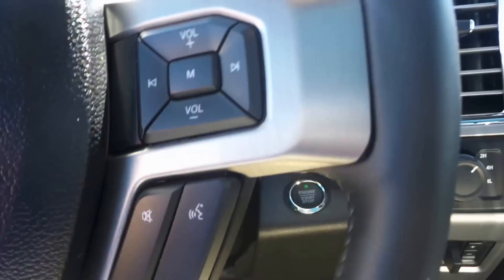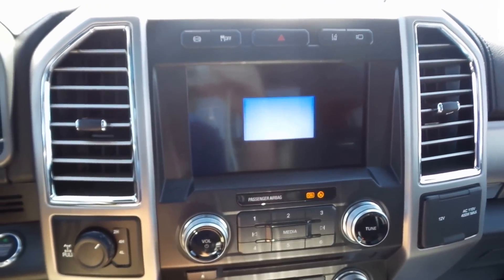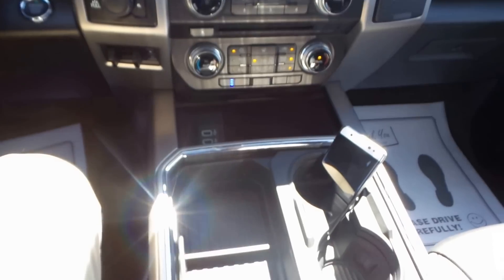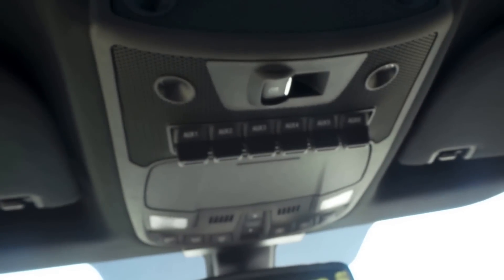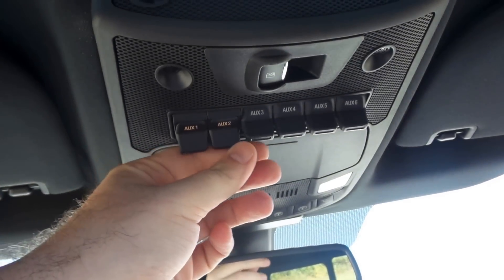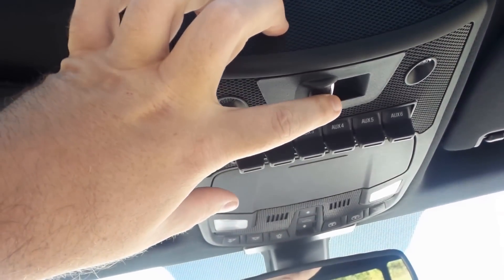Over here, you've got your push button start. As you can see, all new interior, new steering wheel, also new gauges. You can see your upfitter switches are actually mounted up top now — they used to be mounted down low by your air controls, but now they're up and out of the way. They actually light up to let you know you're using them, same as the last ones. You've got your power sliding rear glass here — you can push this button and it's going to open the power sliding back glass.